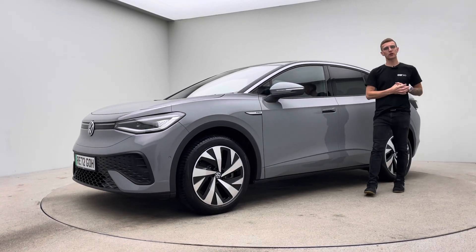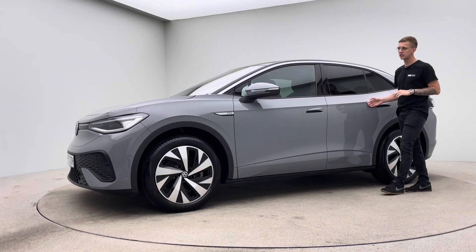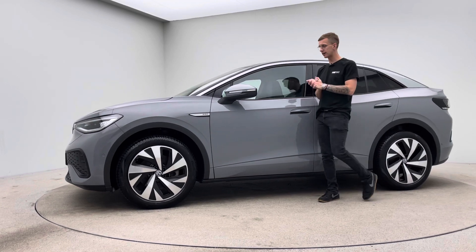Hello, my name's Ross. Welcome to Car360 and a short video presentation on the lovely Volkswagen ID5.